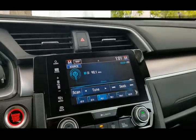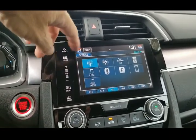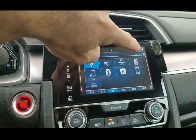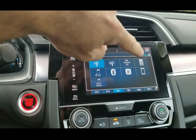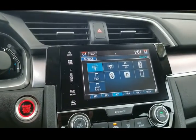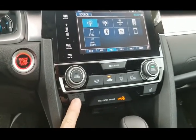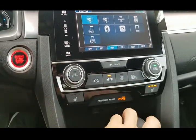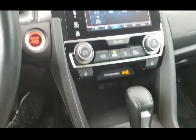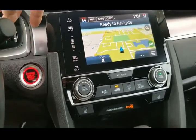Looking at the radio sources: AM, FM, Sirius XM radio, USB, iPod, Bluetooth, Pandora — you can connect your phone directly to the radio. Heated seats for the driver and passenger — very nice, well equipped. The car is also equipped with navigation.